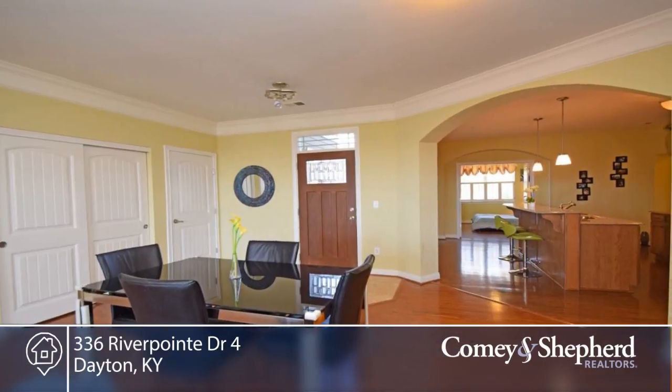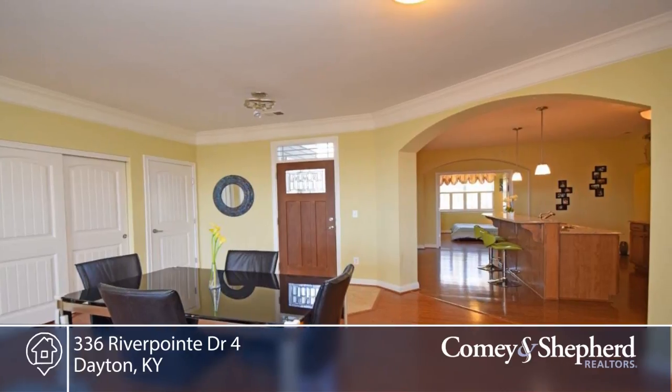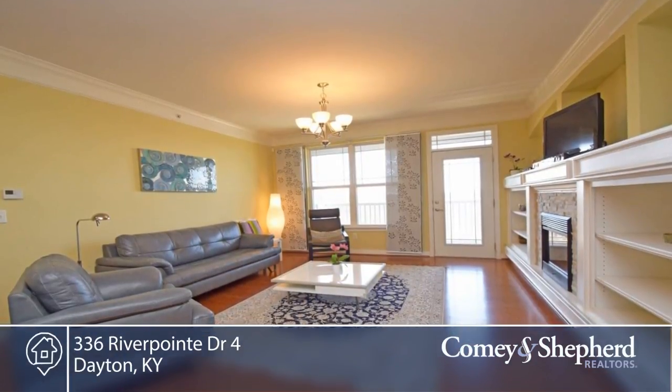You don't want to miss this amazing two-bedroom with gorgeous views, located right across the street from all of the great amenities that Riverpoint has to offer.